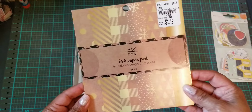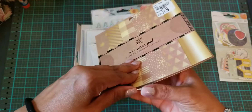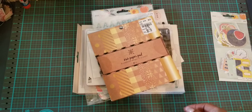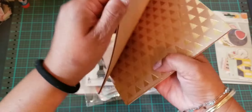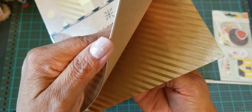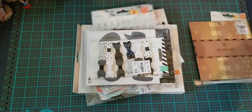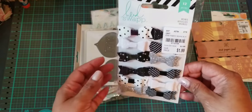Then I found this Christmas one — they only had a few Christmas things, so I picked this up. I thought it was so cute. Let me open this up so you can see it better. It's craft paper with gold foiling, really pretty. I can't wait to do some projects with that.